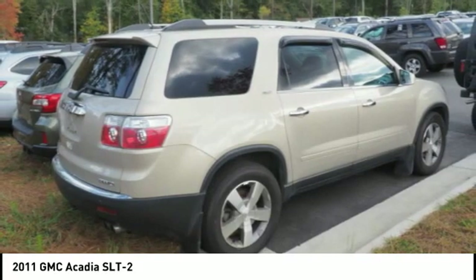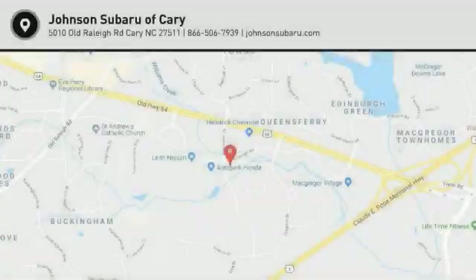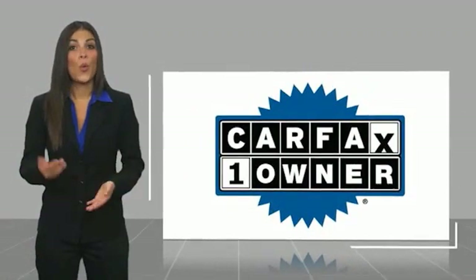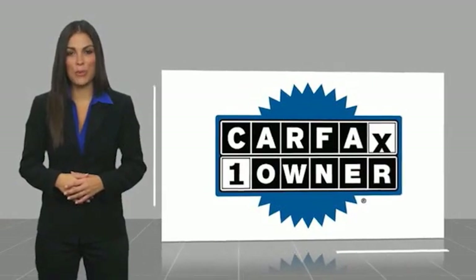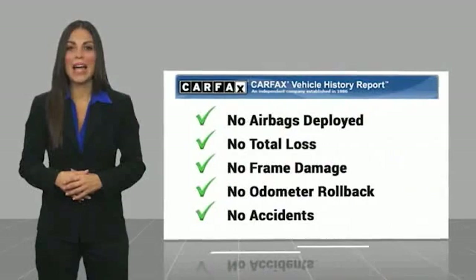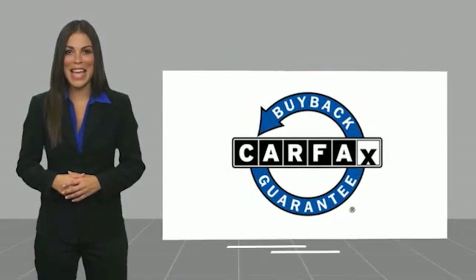Leather trim seats — is love at first sight really possible? Let us know when you stop in. This is a one-owner vehicle with a Carfax vehicle history report. Be sure to find a complimentary copy of this report online or contact the dealership. This vehicle qualifies for the Carfax buyback guarantee.